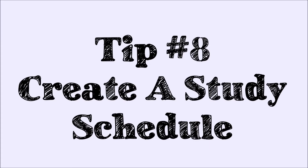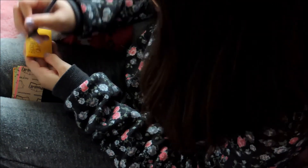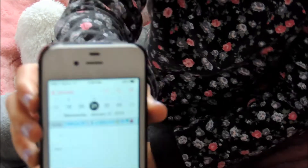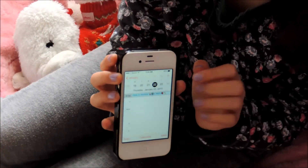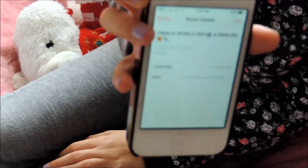My final tip is to create a study schedule. What you can do is write on a post-it note the subject and the chapters you need to study, and check them off as you go. You can also write your finals on your phone's calendar so you know what is coming up.